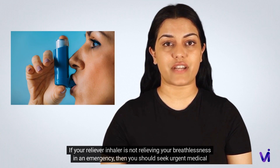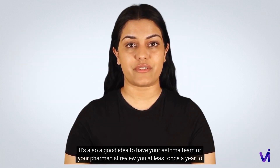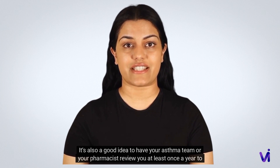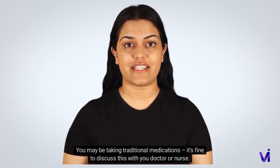If your reliever inhaler is not relieving your breathlessness in an emergency, you should seek urgent medical help. Whatever inhaler you use, it's important to get advice on the best technique. It's also a good idea to have your asthma team or your pharmacist review you at least once a year.